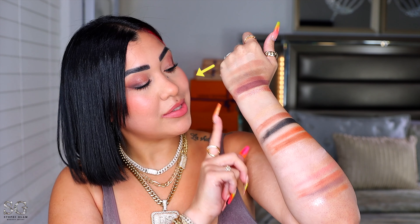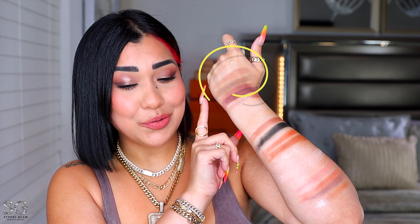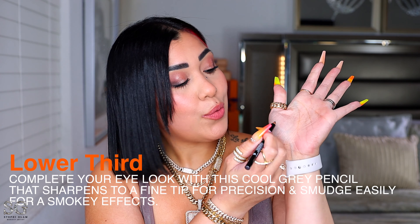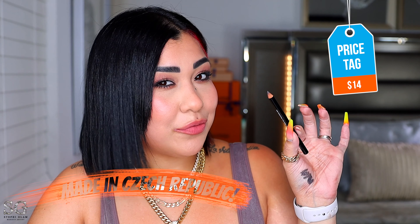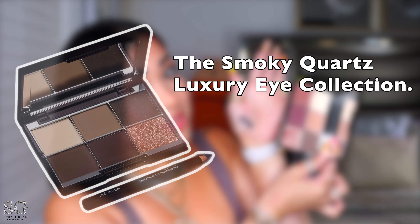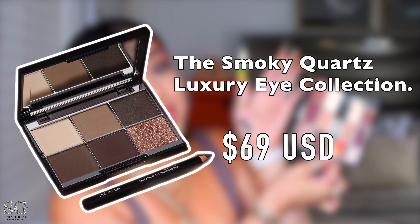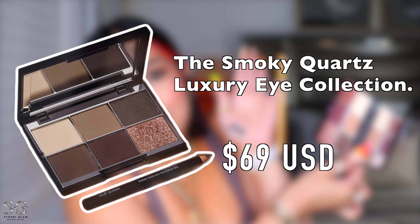So here you have Smoky Quartz, Imperious Topaz, Perils, and Tourmaline — which one do you like more? I like this new palette. I also picked up the new eyeliner — it's a cool gray with a matte finish, $14, made in Czech Republic. If you like both the palette and the liner, you can get them together for $69, though if you buy them individually it's about $60 too.